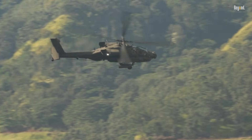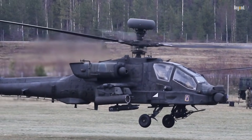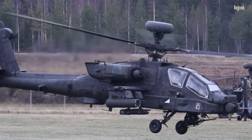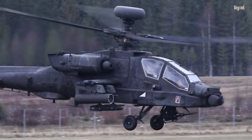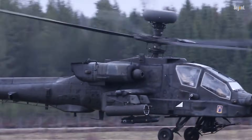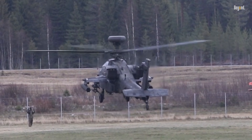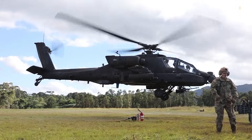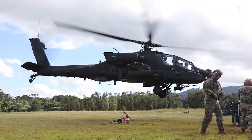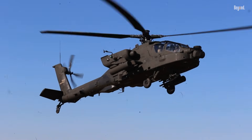Ultimately, the AH-64 Apache's success lies in its adaptability and continuous modernization. With production of the AH-64E expected to continue until at least 2028 and plans for next-generation upgrades underway, this iconic helicopter will remain a centerpiece of multi-domain operations well into the 2060s. Its legacy as a lethal, reliable war machine is unmatched — a testament to its role as an indispensable tool for modern militaries around the globe.